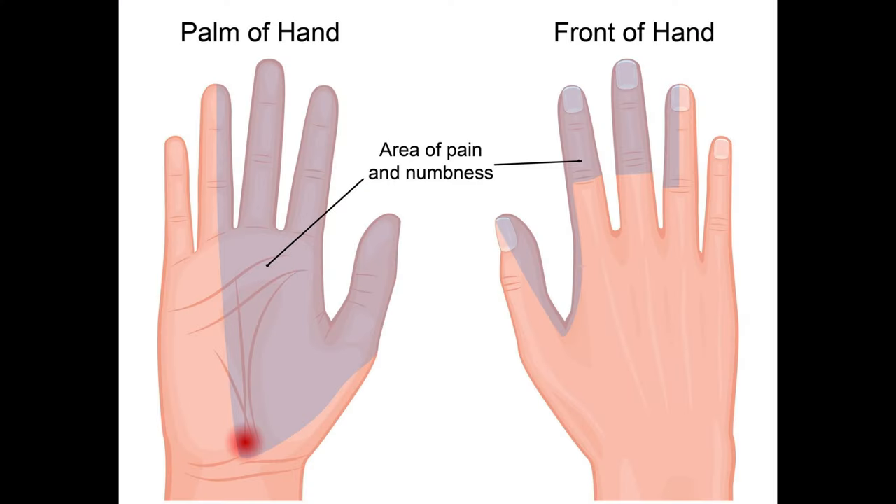It all started with numbness and tingling in my fretting hand fingers as I was playing the guitar. As each day went on, it progressively got worse to where it would start affecting me sooner in my practicing or playing. Eventually it got so bad that it was waking me up in the middle of the night — I wouldn't be able to feel my fingers, or my whole arm would ache. We tried a couple of cortisone injections to reduce the inflammation. The diagnosis was carpal tunnel syndrome, and the only true fix was going to be surgery.